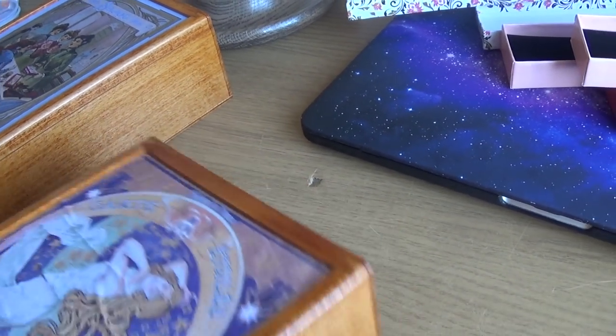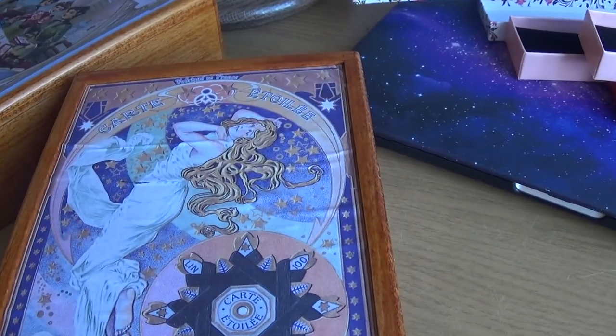My daughter made a hole in my table — I don't know how she managed. She's five but she's like a mischievous child!